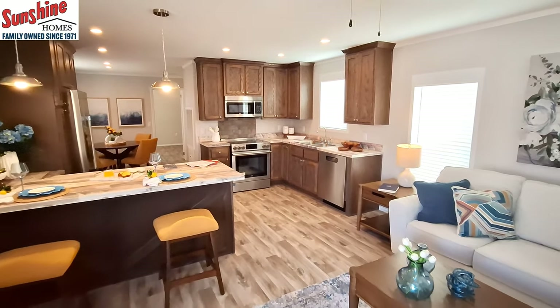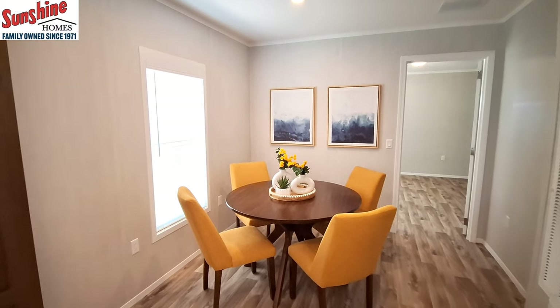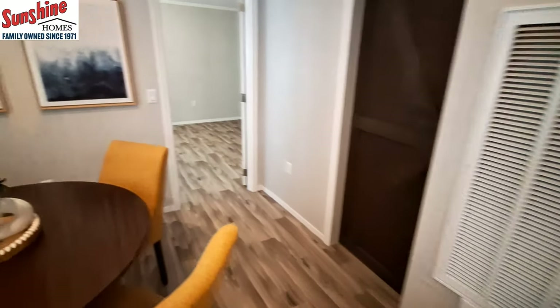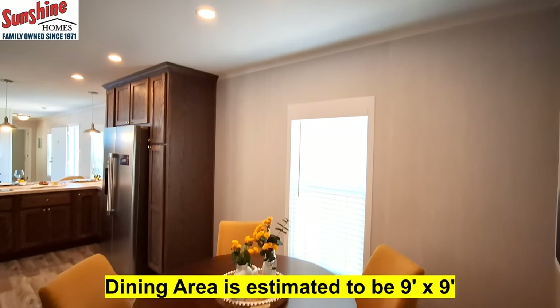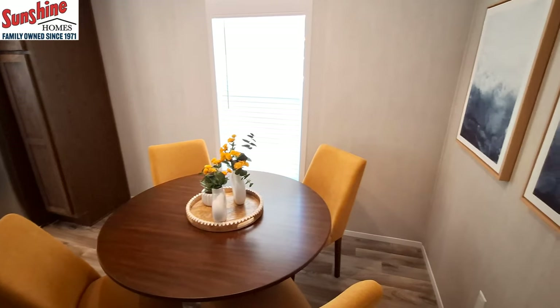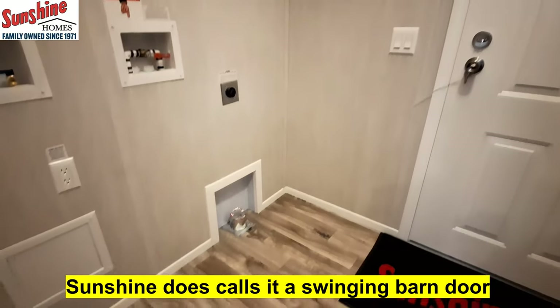Now we can come down to this end. Here is our dining room area — of course your furnace is right there, two lights over your table. I really like the area they've got for the dining room; you wouldn't think you'd have that much room for a big table like that. There's a new barn door — it's a double swinger — that comes into your utility room. There's your back door, water heater, and breaker box. It's nice to see that the water heater is not in a closet.